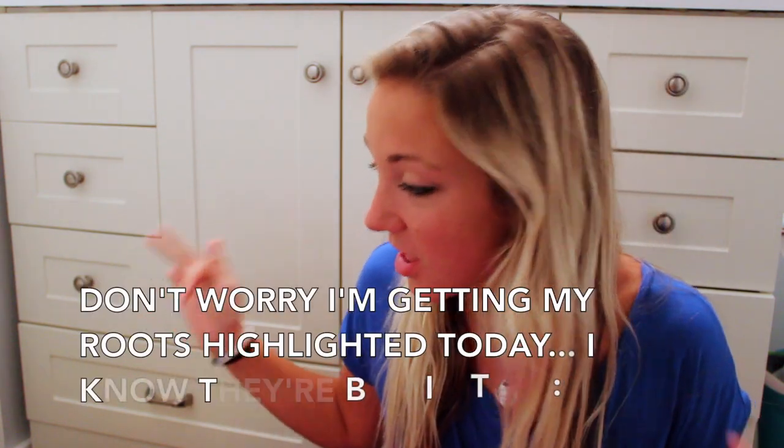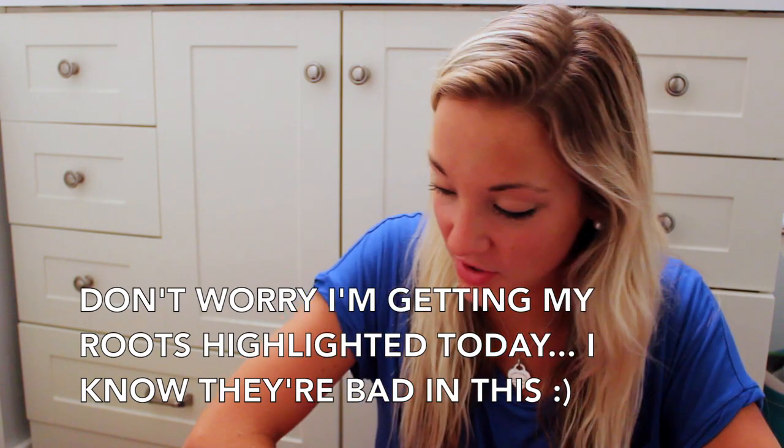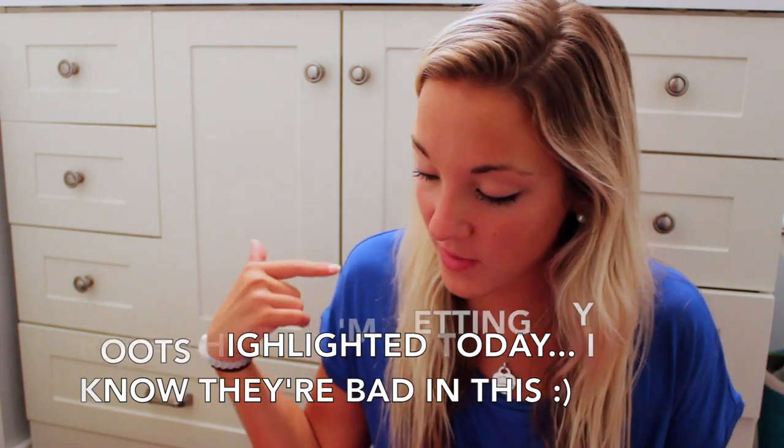Hey everyone, so today I'm filming a haul video and it's actually another back-to-school haul. I have a lot of stuff to show you. I have some stuff from the outlets when I went — like Vineyard Vines, Banana Republic, J.Crew. I have stuff from Lululemon.